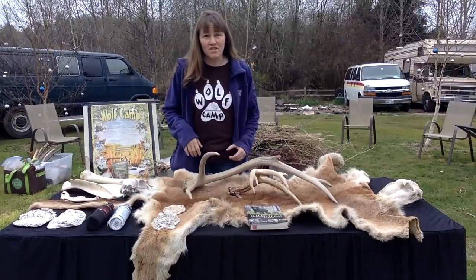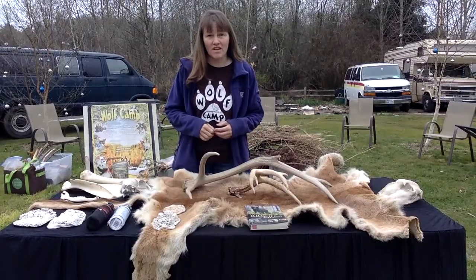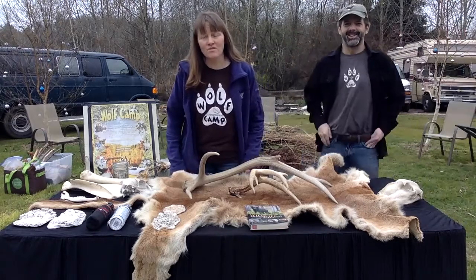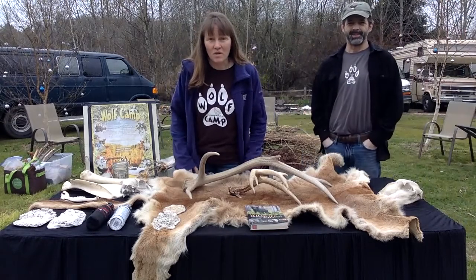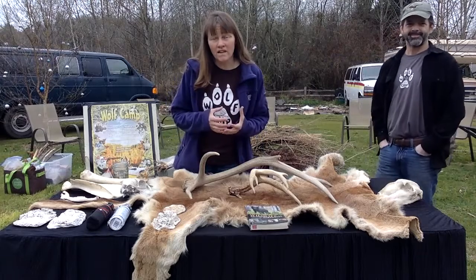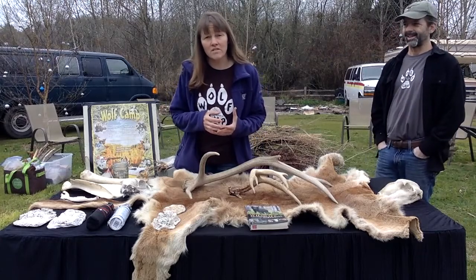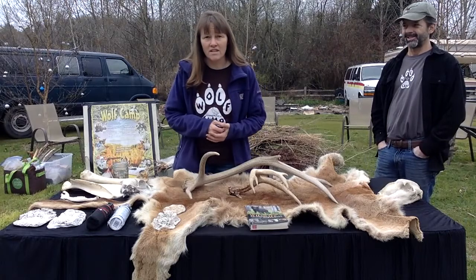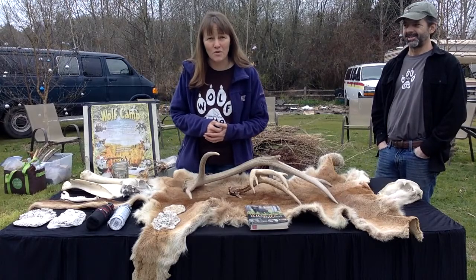Hi everyone. My name is Kim Chisholm and my husband Chris and I are the co-owners of Wolf Camp and School of Natural Science. We are so excited to see you today. Today we're going to be talking about wildlife safety and awareness and things that you need to know to help keep you safe when you and your kids and your friends are out in the woods here in the Pacific Northwest.